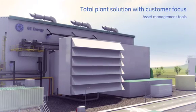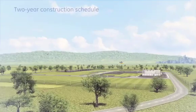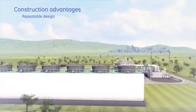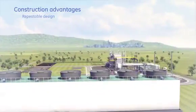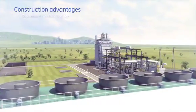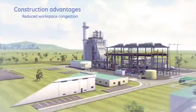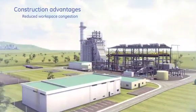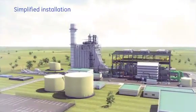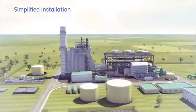This also supports accurate maintenance schedules and reduced lifecycle cost. The FlexEfficiency 50 plant architecture offers another key advantage to potential customers: its ability to facilitate a two-year schedule from notice to proceed to commercial operation date. This is achieved by a multitude of plant features thoughtfully engineered to deliver construction advantages and enhanced installation, significantly reducing installation hours and diminishing schedule and commissioning times.